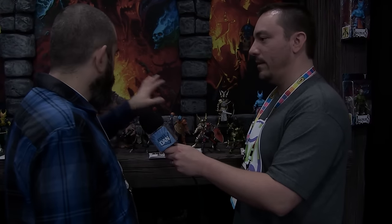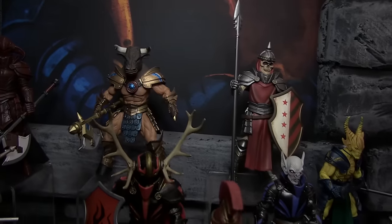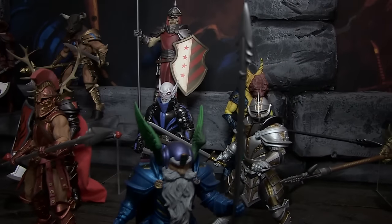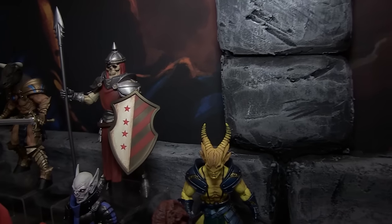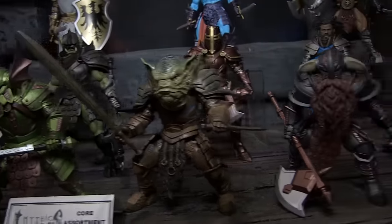We've got a good mix here. On the two ends here, these are the figures that we sold in the Kickstarter, and that was running this time last year. Now we've got final product on our little display here, which we were sweating it out this time last year, so we're happy to be here with figures in packages. Production has gone very smoothly and the final product has turned out fantastic.